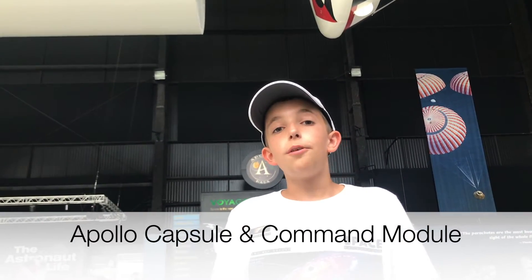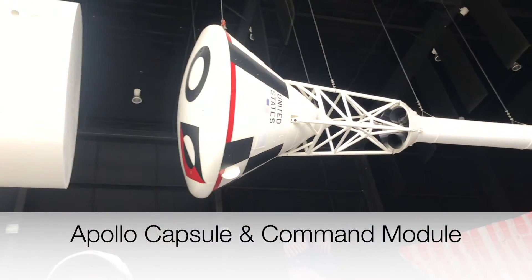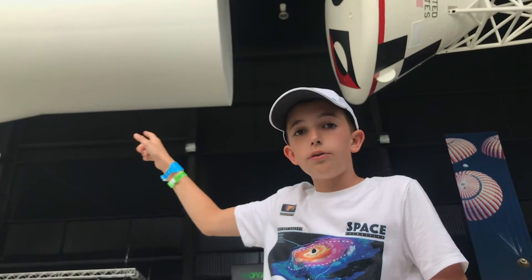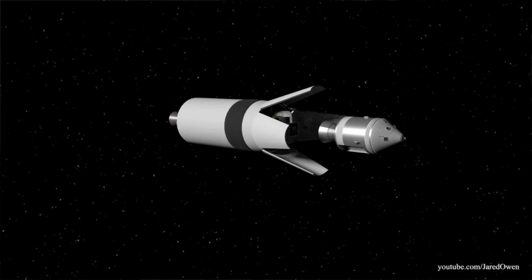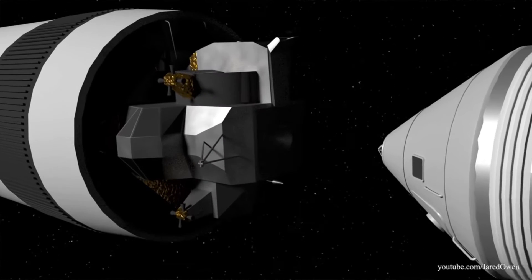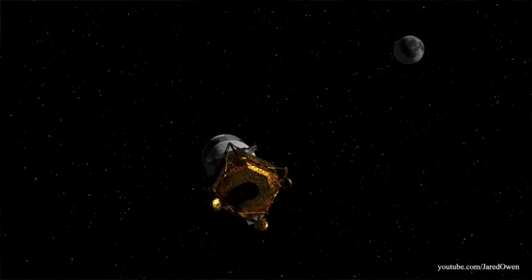Now we are next to the capsule which carried the Apollo astronauts. If you look over there, you can see the third stage I told you about. Stored inside those doors would be the lunar module, as you can see right there. This capsule that held the astronauts would connect to the cylinder shape, and after the burn it would turn around, come in, dock with the lunar module, pull it out, and then continue on to the Moon.